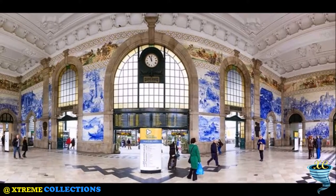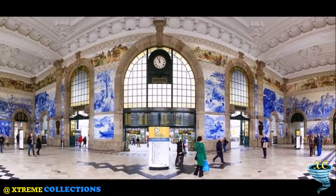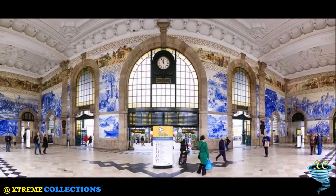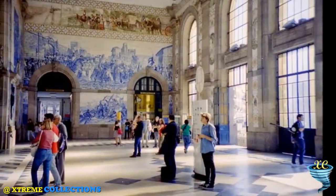Inaugurated in 1916, the historical station is known for its tile Azulejo panels that depict scenes of the history of Portugal. It is located in the Almeida Garrett Square, in the center of the city.